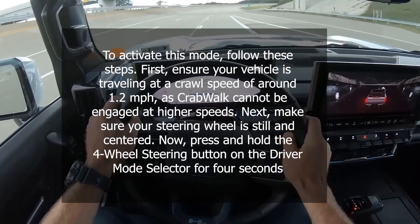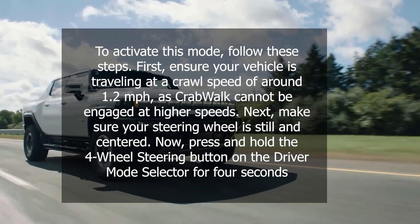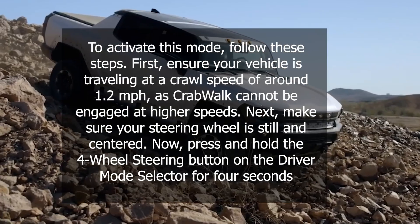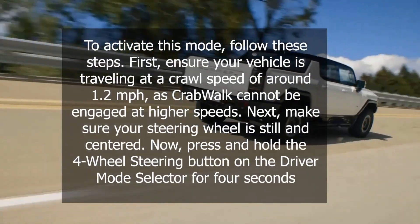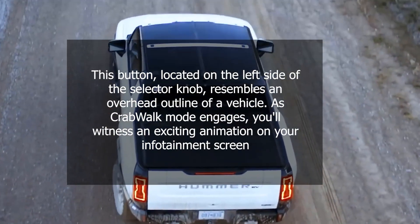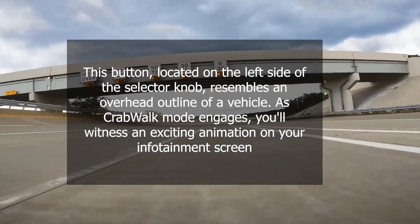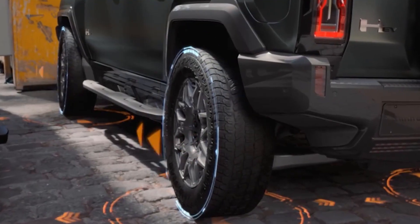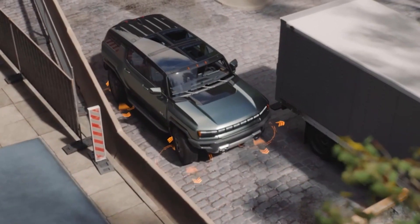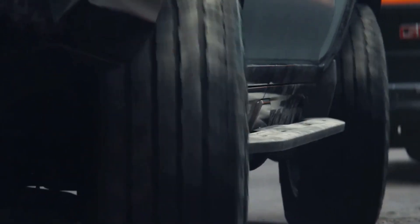To activate Crabwalk mode, follow these steps. First, ensure your vehicle is traveling at a crawl speed of around 1.2 miles per hour, as Crabwalk cannot be engaged at higher speeds. Next, make sure your steering wheel is still and centered. Then press and hold the four-wheel steering button on the driver mode selector for four seconds. This button, located on the left side of the selector knob, resembles an overhead outline of a vehicle. As Crabwalk mode engages, you'll see an animation on your infotainment screen. Once activated, you can drive at speeds of up to 20 miles per hour, allowing your vehicle to move sideways — making parallel parking a breeze and providing exceptional maneuverability in crowded urban environments.